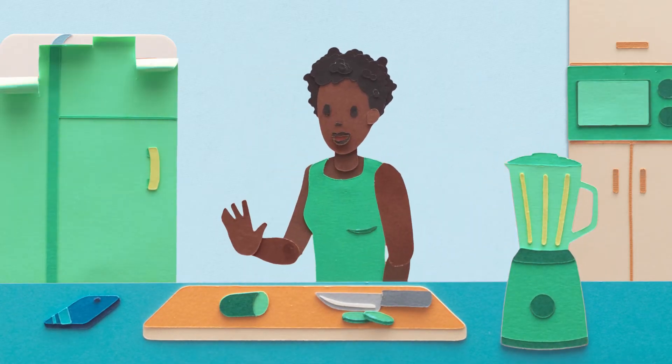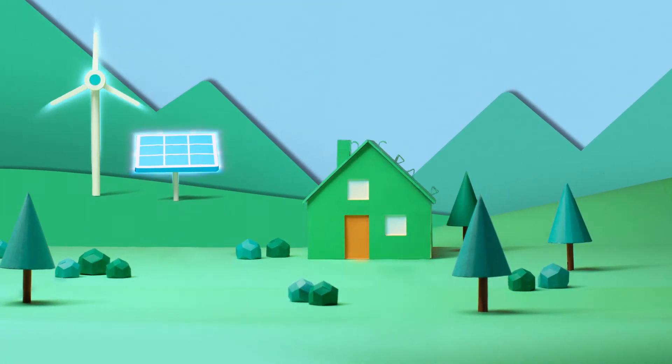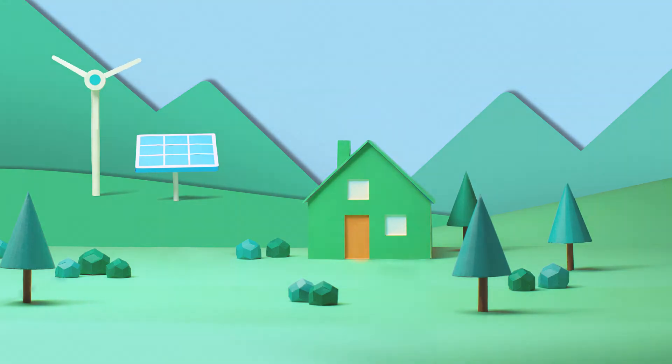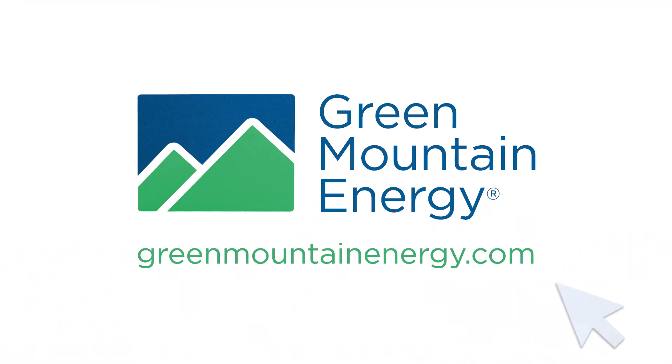You see, Amanda knows she has a choice when it comes to electricity. She chooses clean energy from Green Mountain Energy, so she can make an even bigger difference for the planet. Switch to 100% clean electricity for your home at GreenMountainEnergy.com.